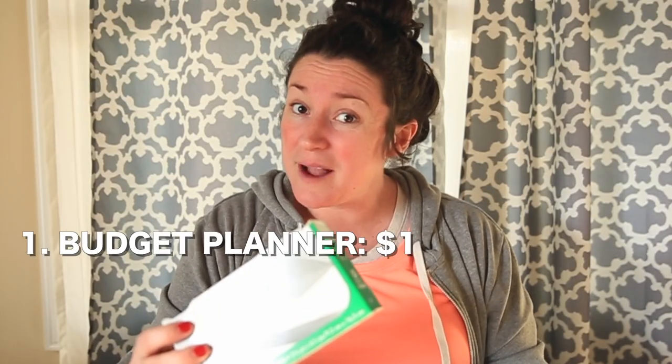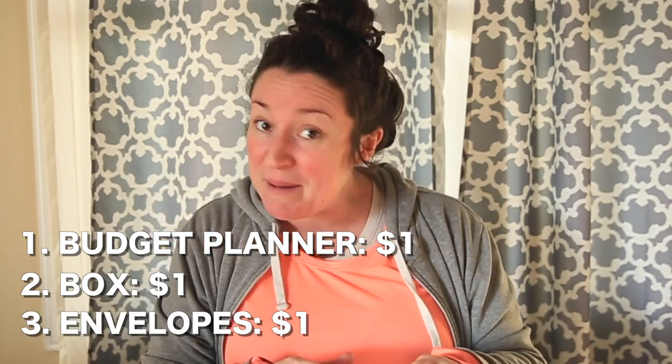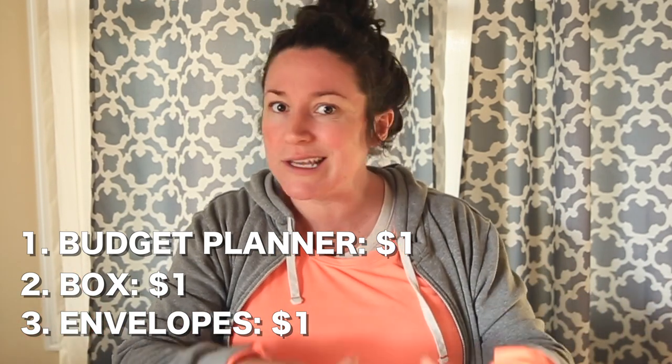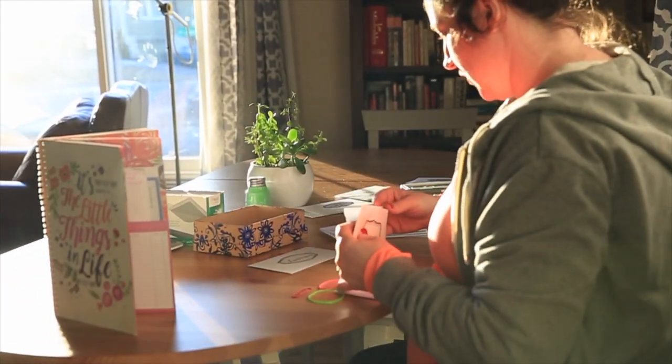You're not going to have to restock for a long time — this will last you a whole year. The point is saving money by not buying that cash envelope on Etsy, not spending four hundred dollars getting your budget ready for the year. Just a few dollars to get organized means you'll have extra money to put toward the fun stuff in life, like date night.